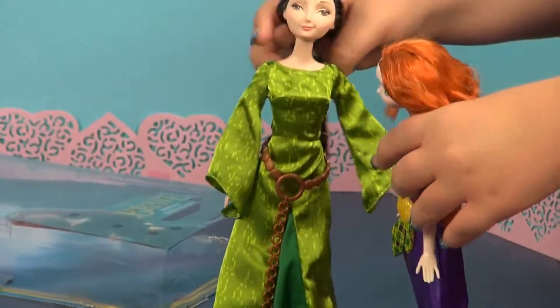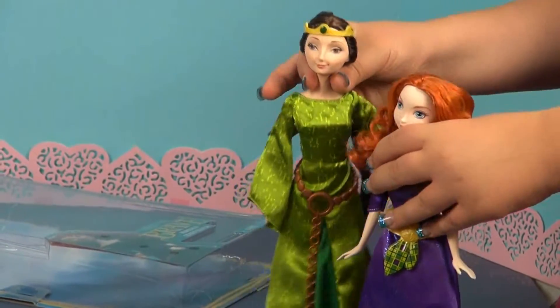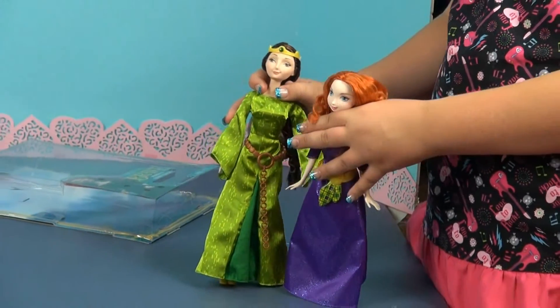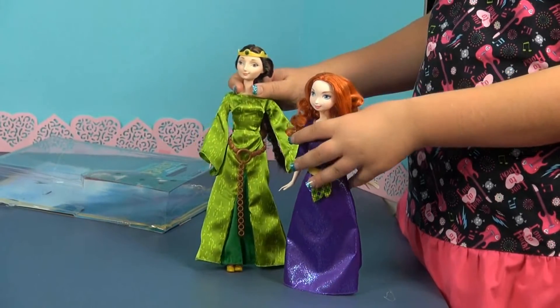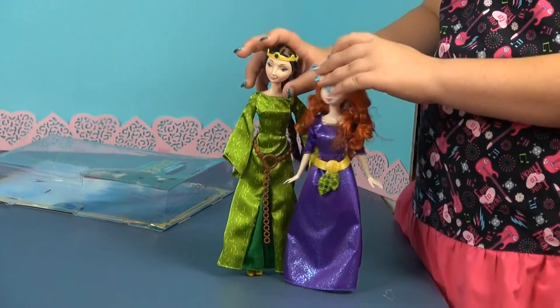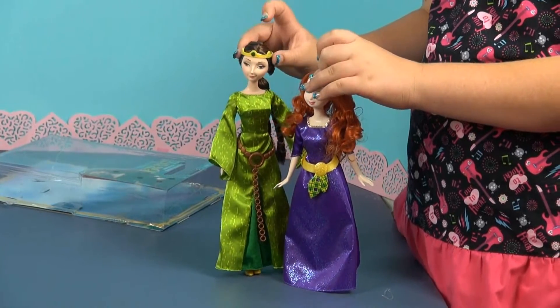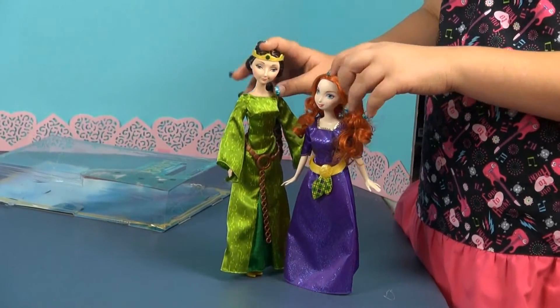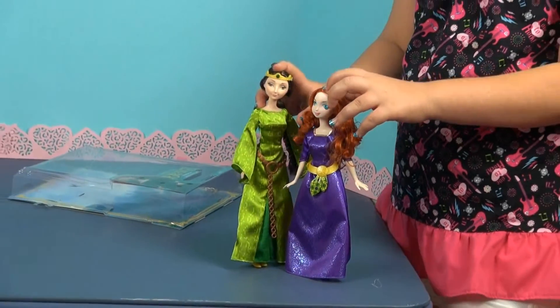I'm pretty sure they can ride on the horse Angus, because on the back of the box it mentioned getting other dolls — but I'm not entirely sure. Anyway, this is Merida and Queen Eleanor — she's the princess and she's the queen. Thanks for watching and watch our other videos.